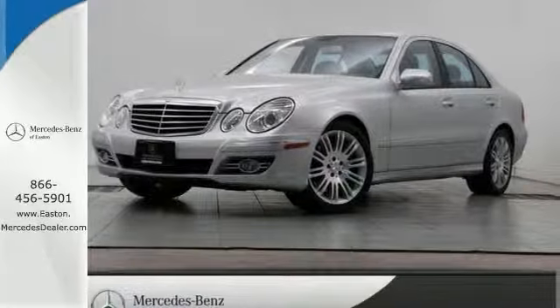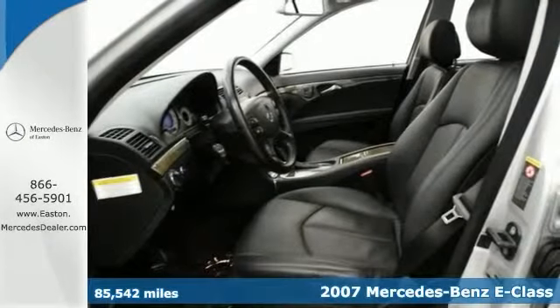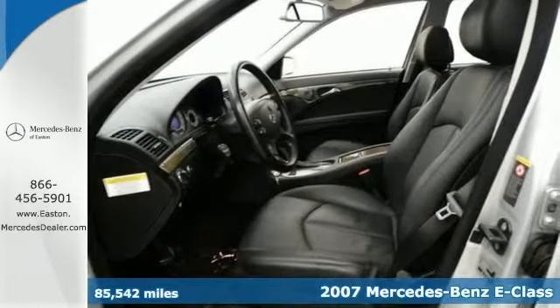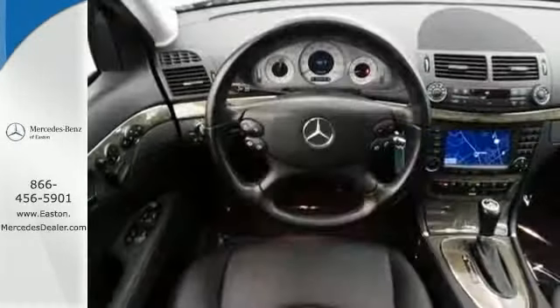Click the link below to schedule a test drive. Don't pay too much for the gorgeous car you want. Come on down and take a look at this beautiful 2007 Mercedes-Benz E350 4Matic.